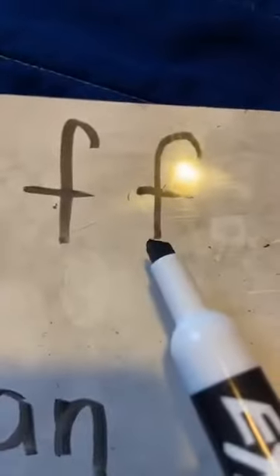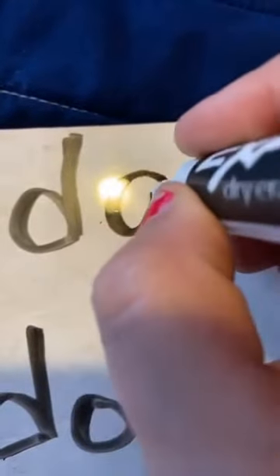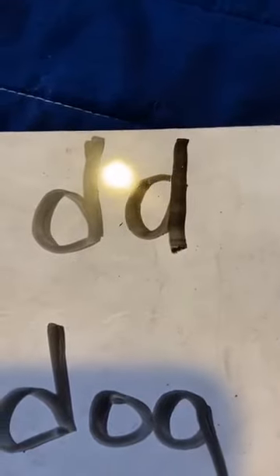Okay, friends, so remember, this is the letter F. This is the letter F. And this is the letter D. And to write that letter D, I curve it around, I push up, and I come back down.